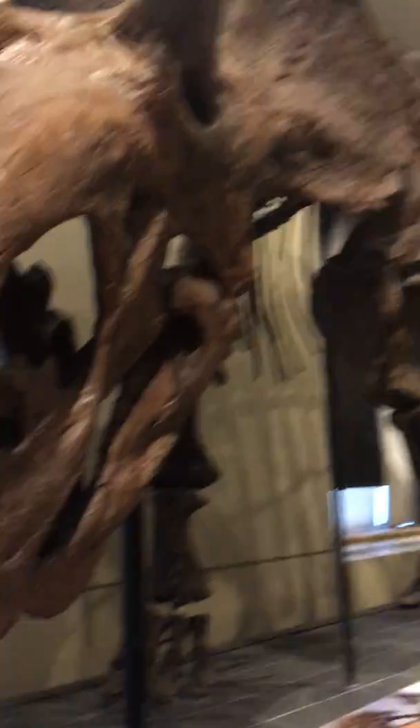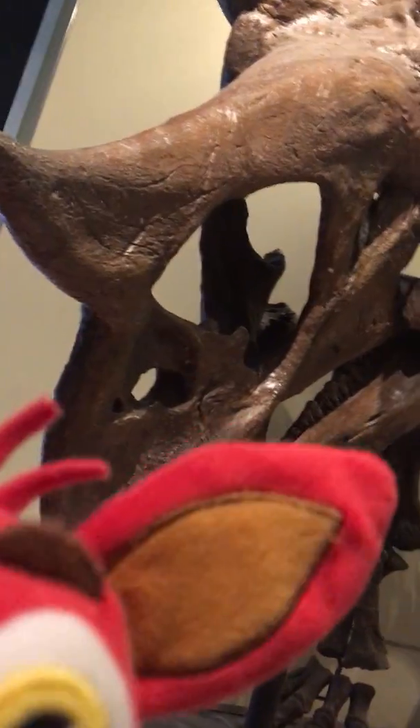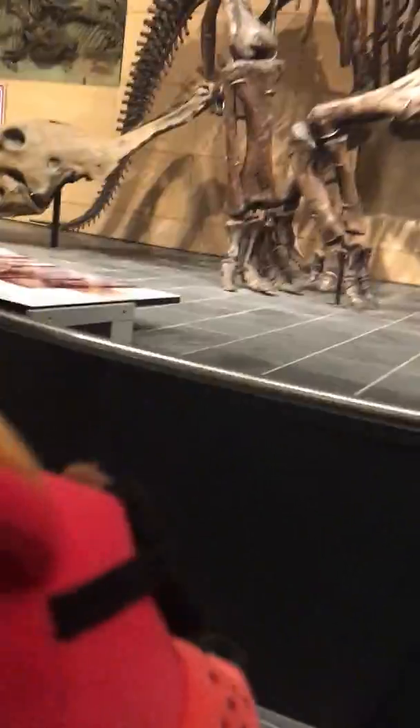Whoa, that's huge. Is that real? I think it's probably real. Canada has the best fossil record of horned dinosaurs in the world. Ooh, it's pretty cool, hey? Yeah. Ooh. What a tattoo.